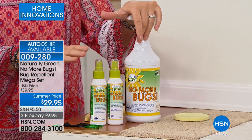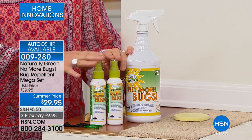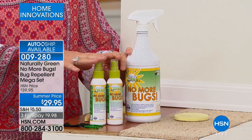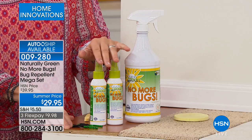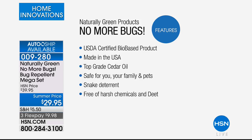And all the things that they carry, you don't want to get any of it. How about a natural way of protecting you, your family, and your home with Naturally Green products — No More Bugs? Now, this is cedar oil. This cedar oil comes right here. It's all made in the USA. This is actually a woman-owned business. And the cedar oil comes from Texas.